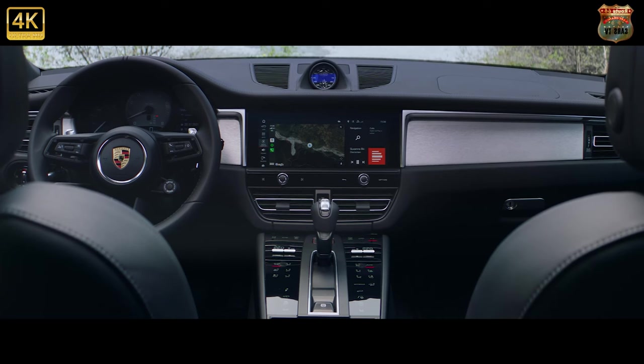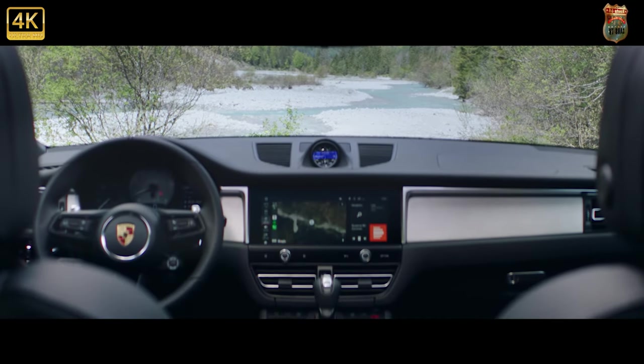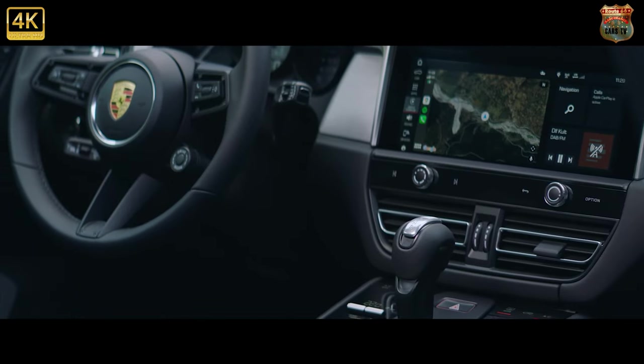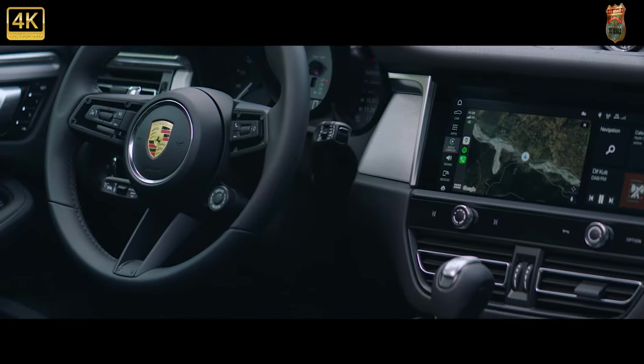The Macan has 19-inch alloy wheels, the Macan S has 20-inch and the Macan GTS has 21-inch as standard. Another upgrade to the Macan is that the Porsche Dynamic Light System, PDLS, and Sport Design exterior mirrors are now standard on all new Macan models.